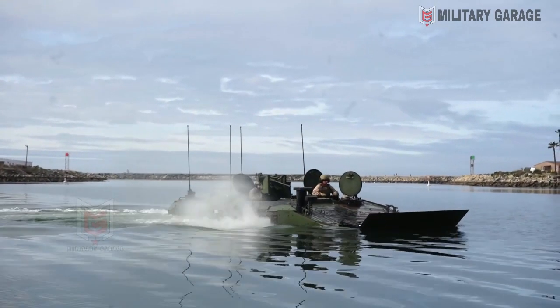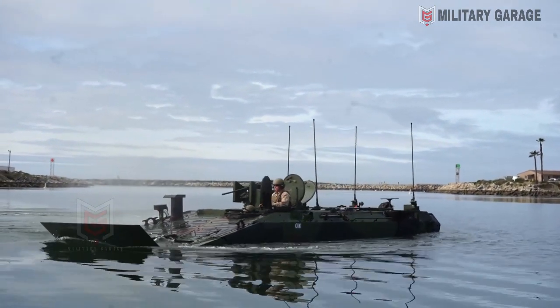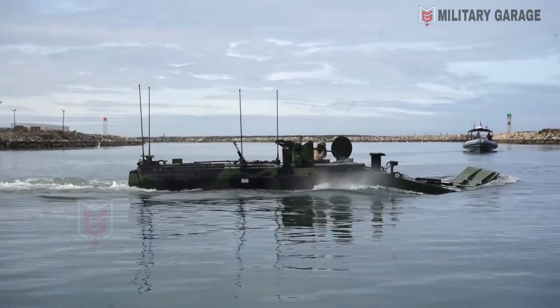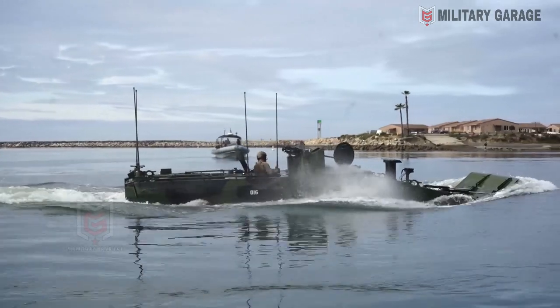The weapon system also has a secondary weapon: a 7.62-millimeter coaxial gun loaded with 200 rounds. The system offers the possibility to integrate smoke grenade launchers, but according to the PT-20 specification, this is only at the customer's request.